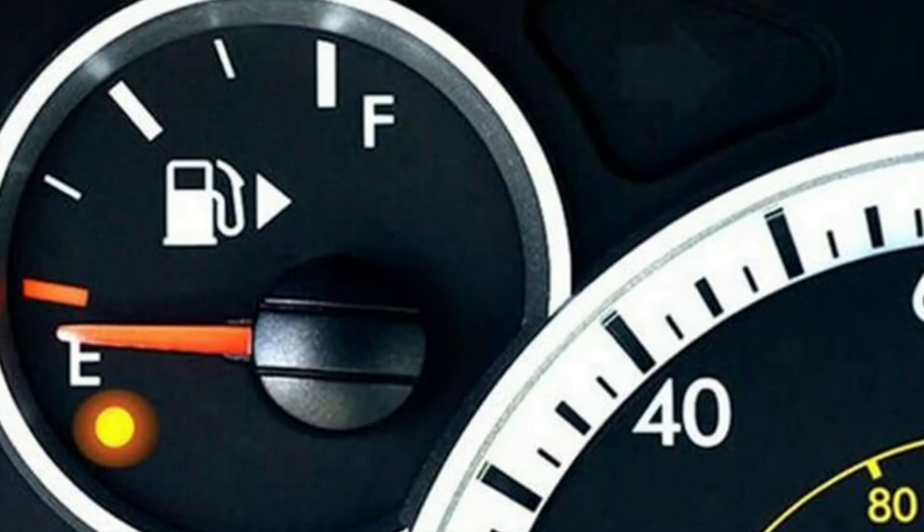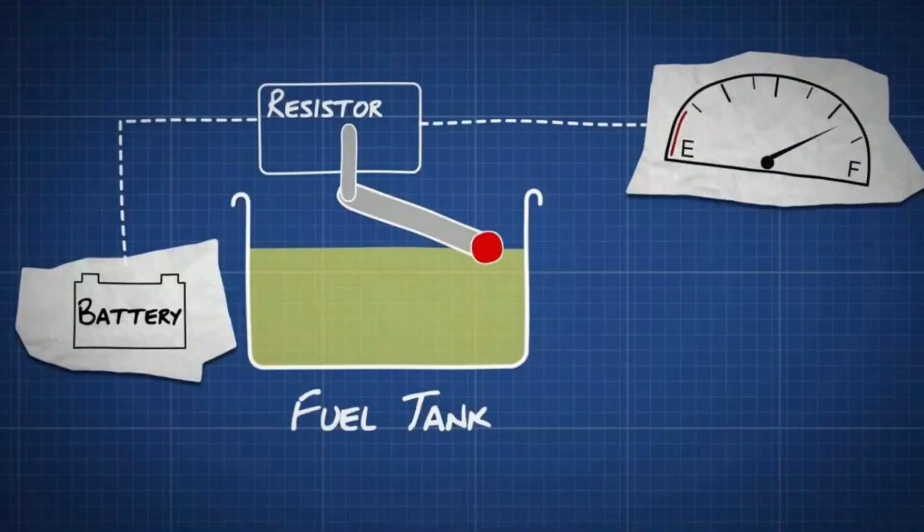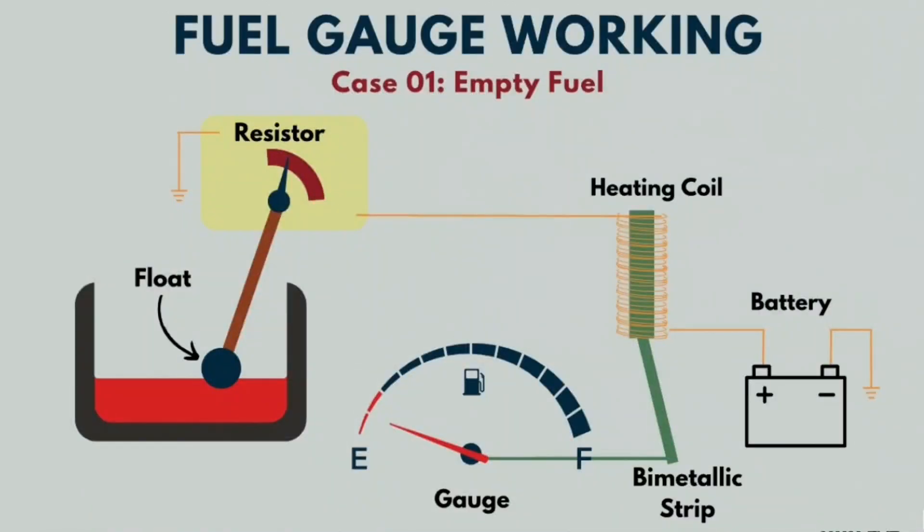What is the gas light on the dashboard? The dashboard contains many lights that alert you to problems. When a light comes on that looks like a gas pump, this is the low fuel warning. This fuel light is controlled by electronic sensors in the fuel system that determine how much gas is left. Most systems rely on a flotation device in the tank that measures how much fuel is left.